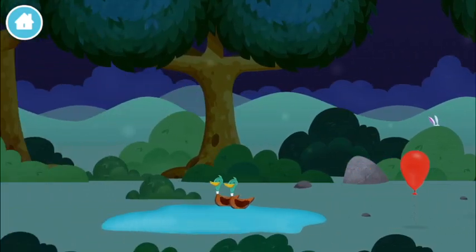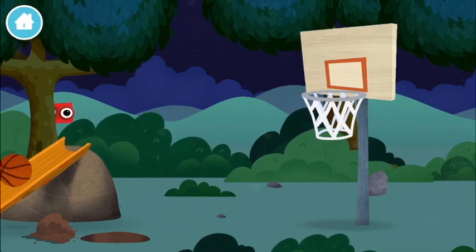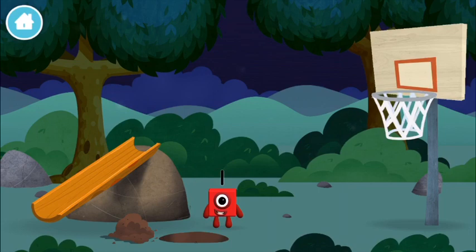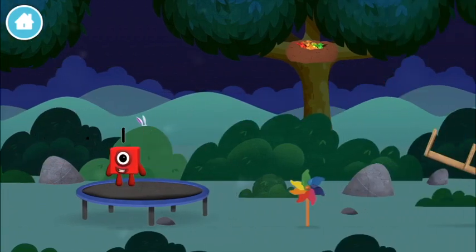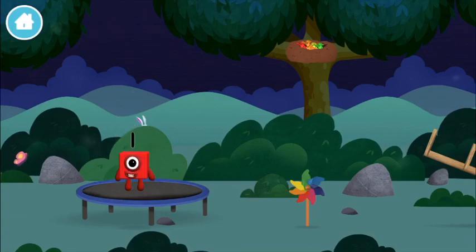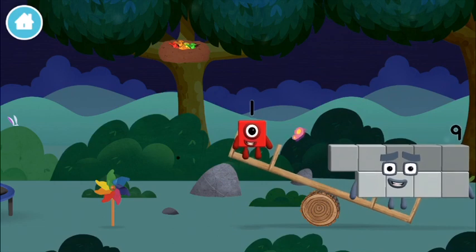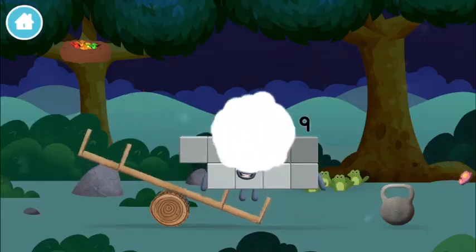Four birds! A windmill! A basketball! The number block was hiding behind a tree! One wonderful world! Today is going to be one wonderful day! Nine!